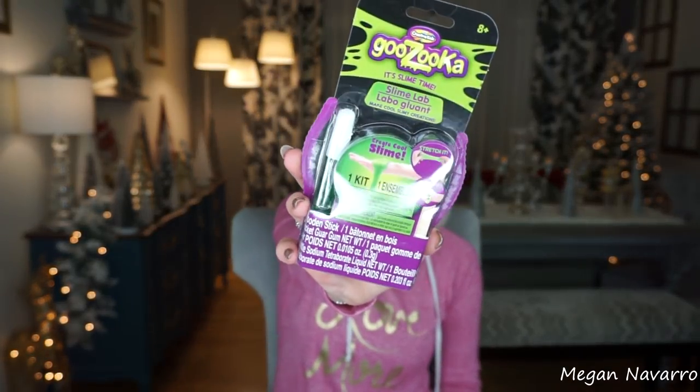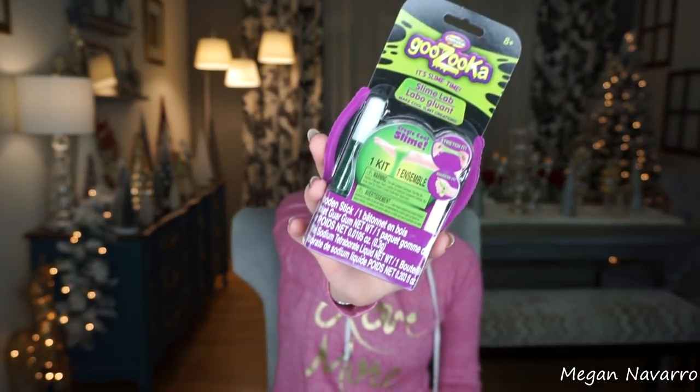Nowadays kids love slime. I know it was a craze to make your own slime for a while. When I saw this for a dollar I figured I'd grab it. It says 'create cool slime, stretch it' and it's one kit. I think they had it in other colors too. Definitely a great stocking stuffer for a kid or even an adult that likes slime. Or if you still have an office party or white elephant, you could throw a slime kit in there — that'd be funny and cute.